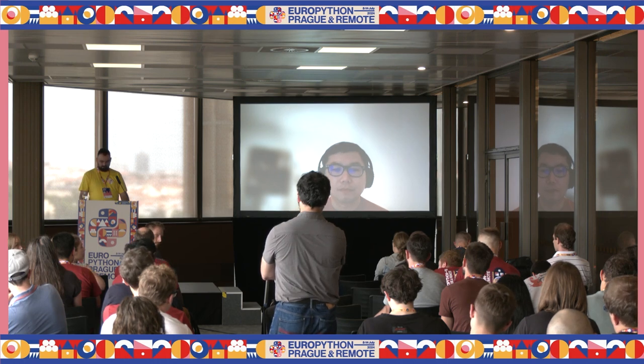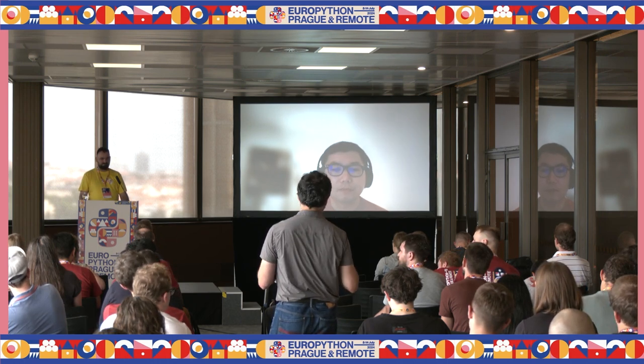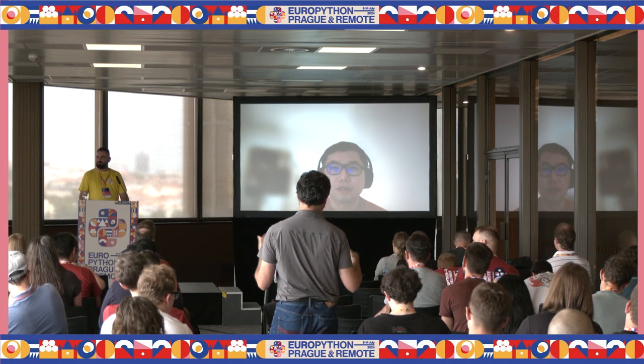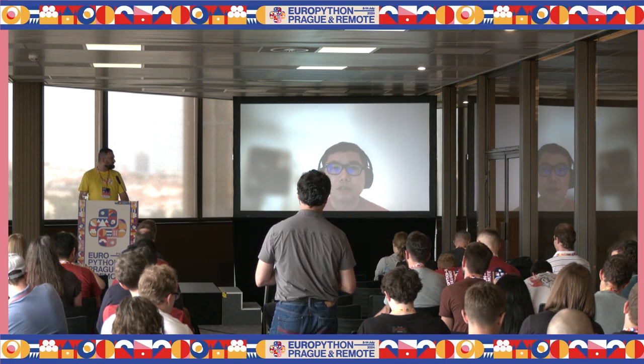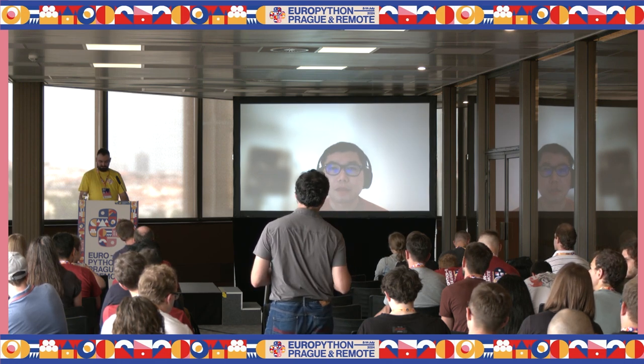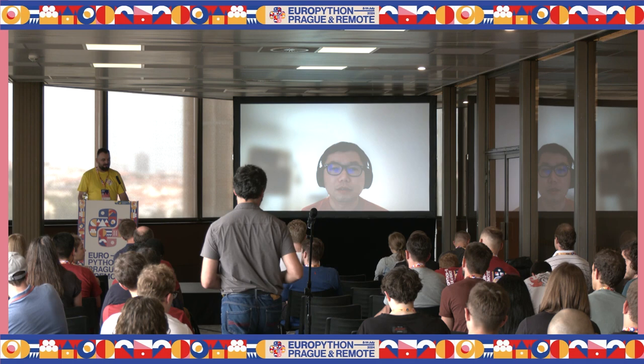Follow-up question: when doing the full test with 10,000+ tests, how long does that take? The speaker acknowledges the question and thanks the audience member.